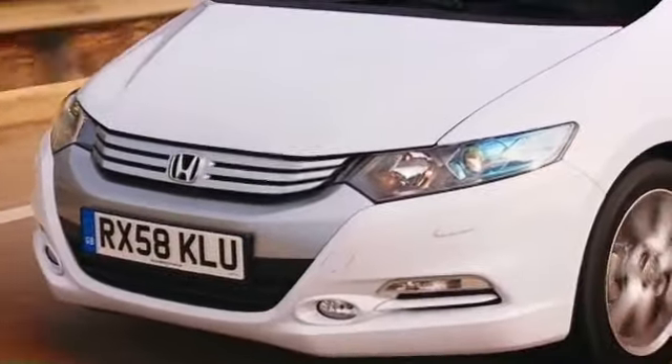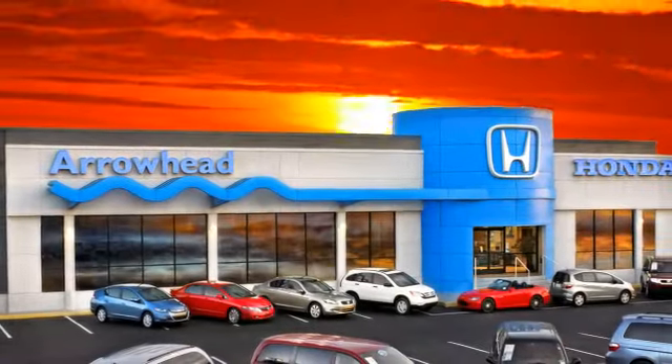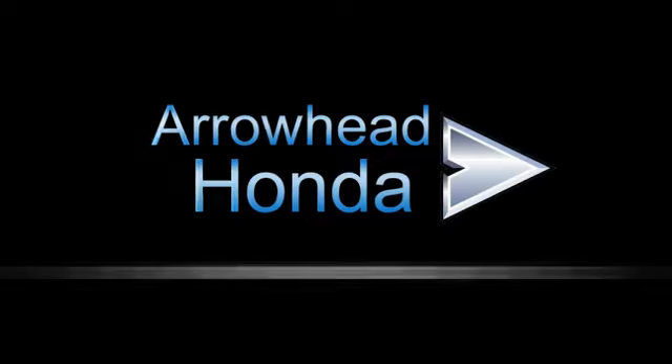At Arrowhead Honda, our goal is to assist you in making the confident decision. Our friendly, professional staff members are here to answer your questions and listen to your needs. From buying to financing to maintenance, we've got you covered with friendly, courteous service, all at competitive prices.